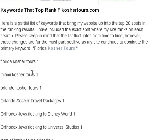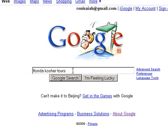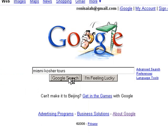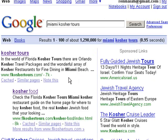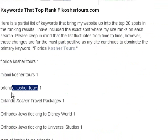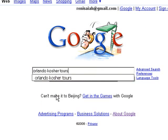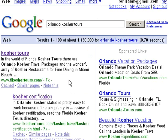Let's try some other keywords — Miami Kosher Tours. We'll put that in Google and do a search, and we can see I come up first and second for that. Miami Kosher Tours is also a very competitive keyword. Let's try Orlando Kosher Tours — I'm sitting one and two on that. That's also 1,130,000 competing sites.